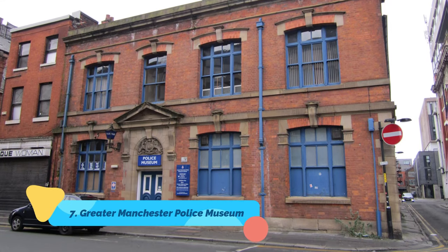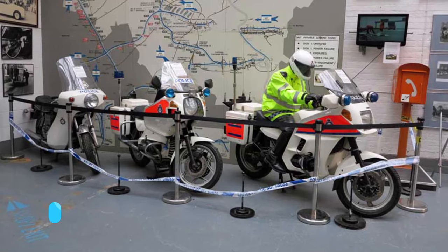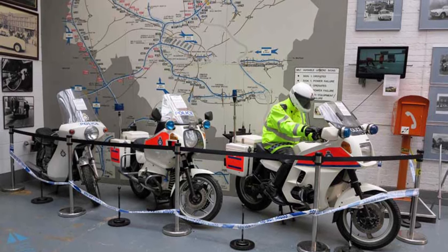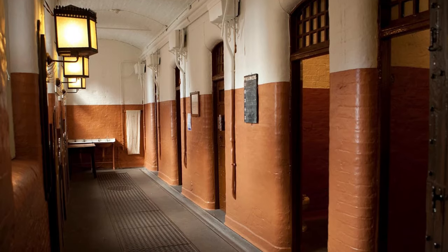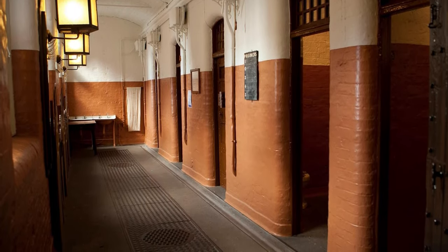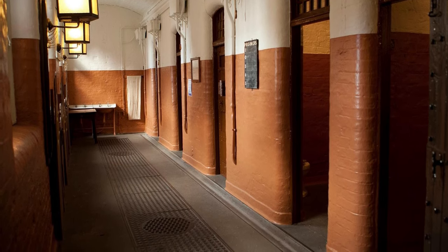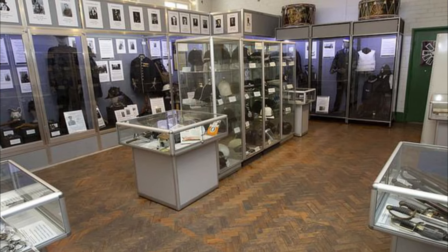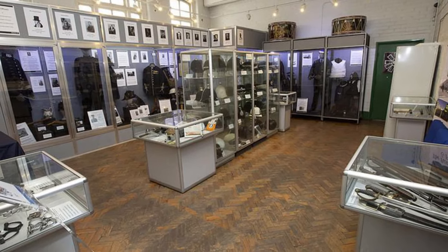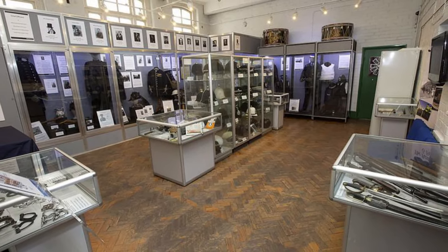Number seven: Greater Manchester Police Museum. A former police station that currently operates as a museum, Greater Manchester Police Museum depicts the history of the Manchester police department. It served as the office for Manchester City Police, Manchester and Salford Police, as well as Greater Manchester Police in the period between 1879 until 1979. This museum consists of a number of items and artifacts like guns and police uniforms.